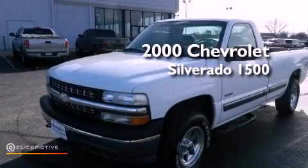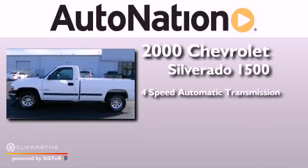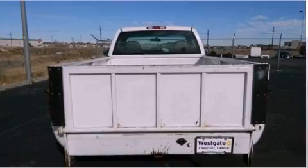This is a 2000 Chevrolet Silverado 1500. This truck has a 4-speed automatic transmission, a 4.8-liter V8, and 4-wheel drive.